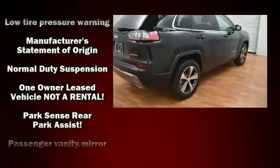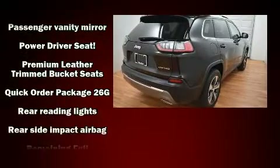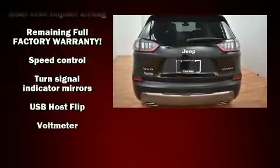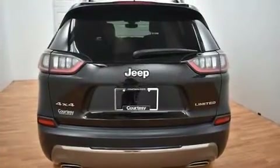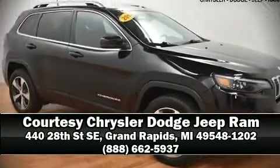With ABS for added security, dynamic stability control supplements the drivetrain. This vehicle has achieved certified pre-owned status by passing Jeep's rigorous certification process. Please don't hesitate to give us a call.